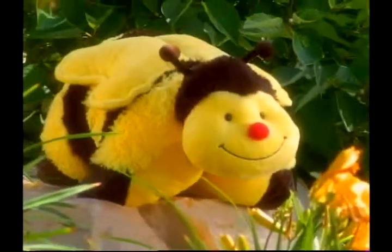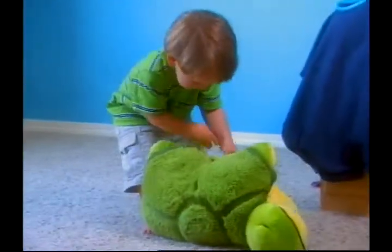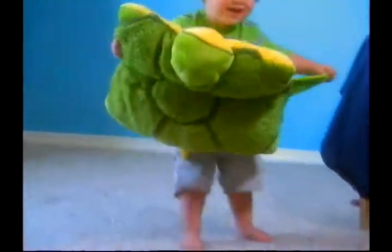Pillow pets are cute, huggable pets that pop open into full-size pillows. They're soft, they're cuddly, and they make perfect pillows. Moms, your kids will absolutely love their pillow pets.